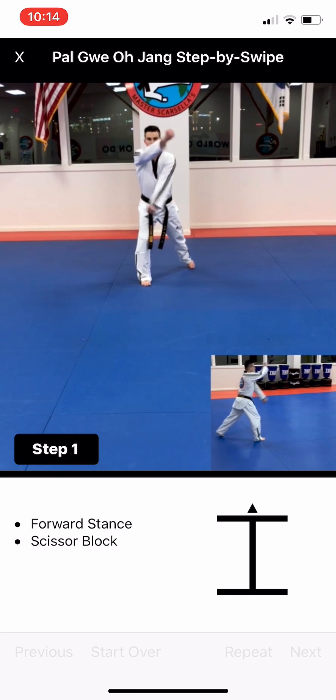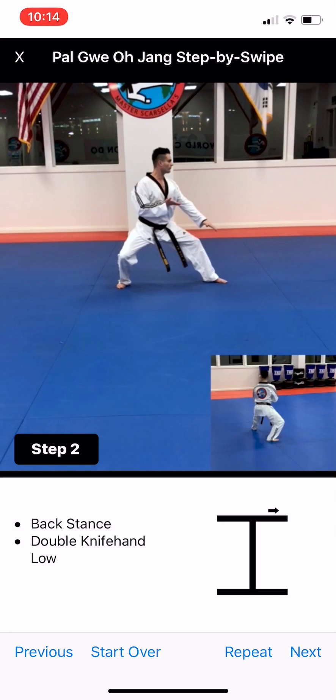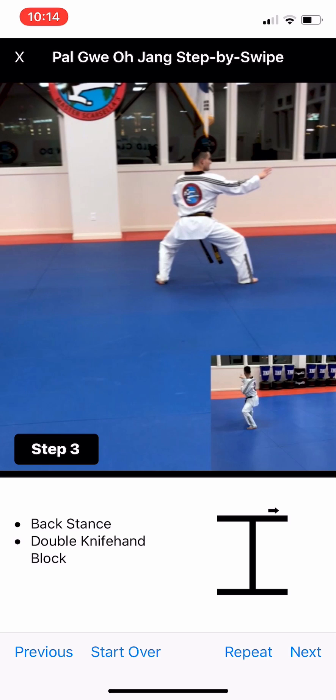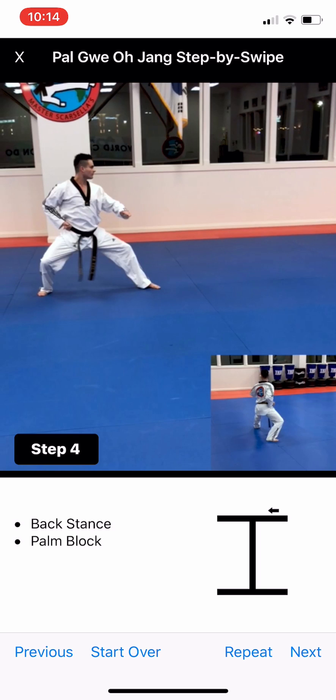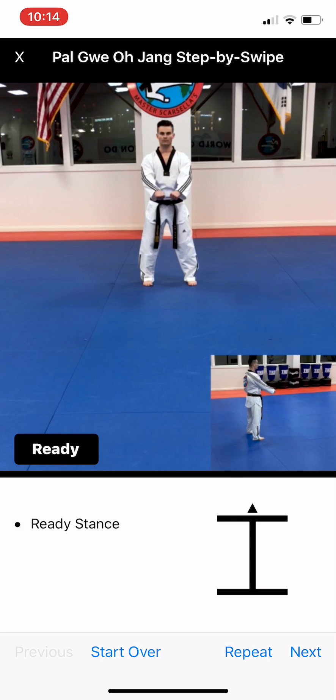The neat thing about this is when I swipe right to left, it's going to do the first move and then freeze. You'll get to see that movement at two different angles. When I swipe again, it'll show the next move — it says step two and shows you what stance and movement you're doing. You can see how the arrow is moving down the left side of the Palgue pattern. And if I want to see how I did that move again, instead of swiping right to left, I can swipe left to right and it repeats that movement. If I wanted to start over, I can swipe all the way from the edge of the screen and it begins again.